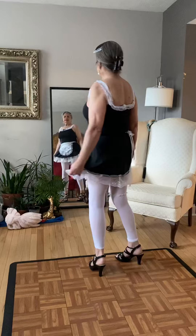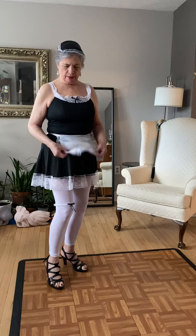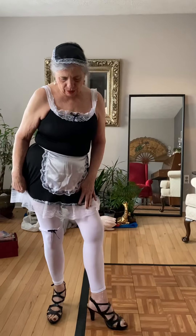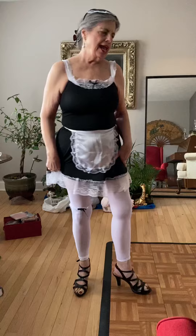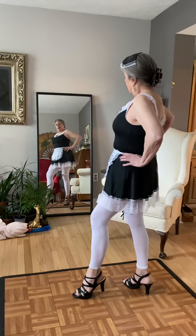And isn't it feminine? Look at this. It's all lacy. It's got an apron. It's got bows, lace, and I've got on my nice leggings and my beautiful heels.